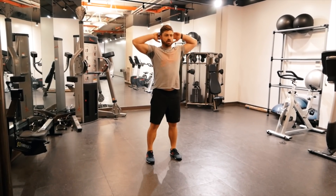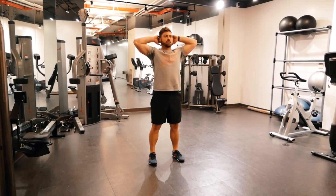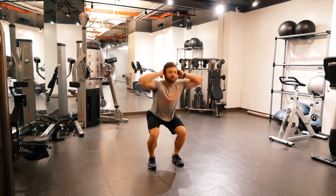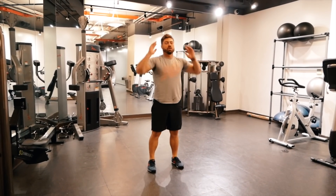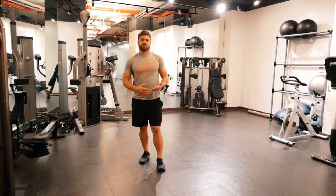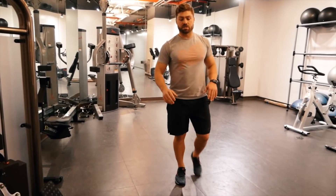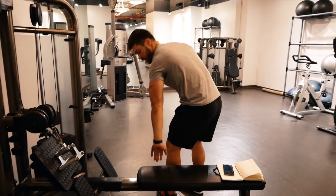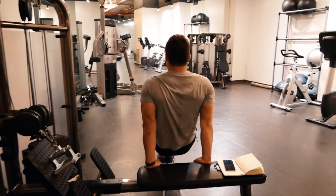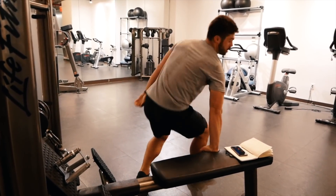Squats — hands behind your head, feet flat on the ground, trying to get the top half of your legs and your knees parallel to the ground. We're going to go a little even lower. Dips: you're just going to find a couch, a bench, an ottoman — whatever you want. Put your hands up against it. I'm going to use this bench right here — put our hands on the back of it, feet out on the floor, and just go down. Get those triceps.